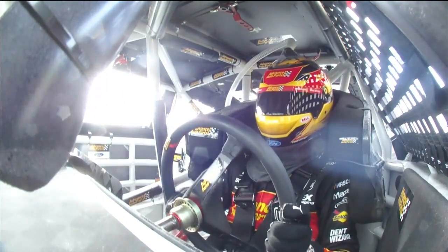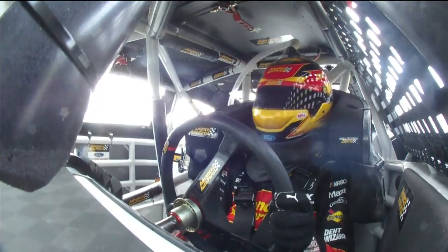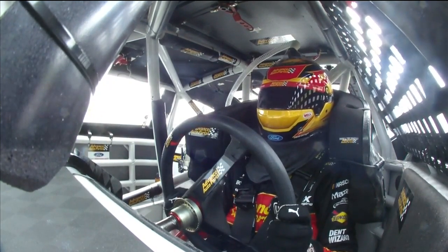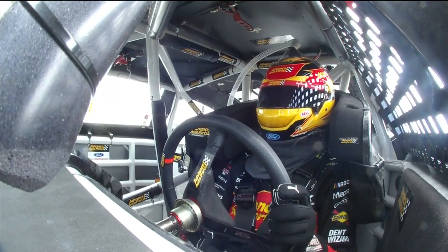We won't know until he gets to pit road. We'll see if it's just a toe link, which is a simple repair for the front or rear. But in the front, much more complicated because of the way the steering works. Whatever is broken on the right front is repairable — the question is, is it repairable in six minutes?